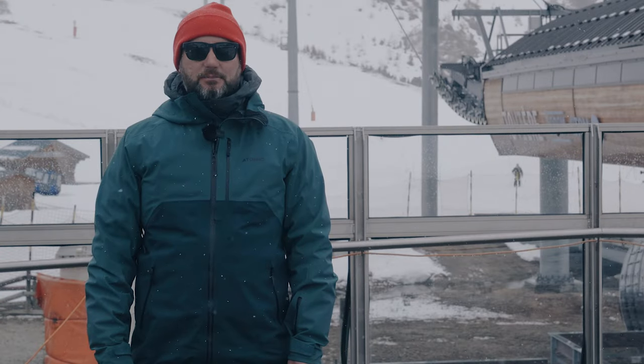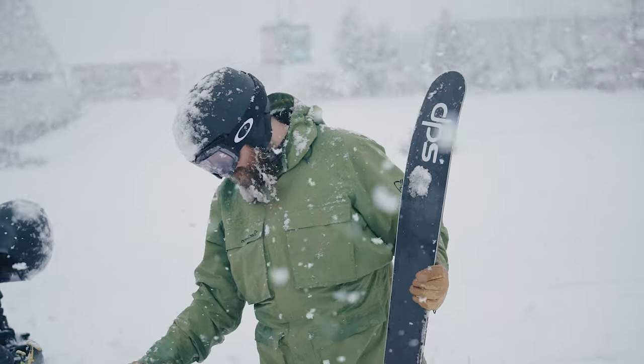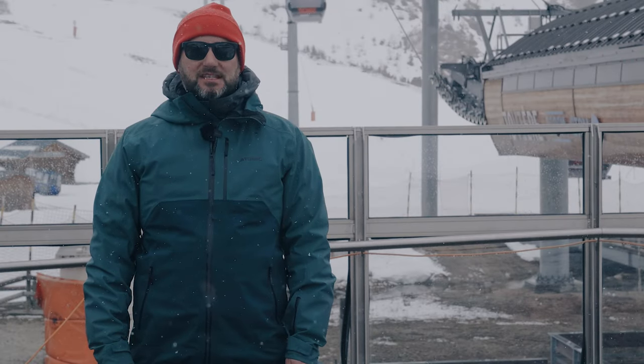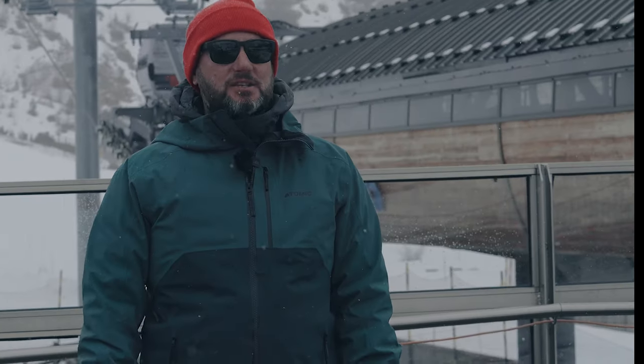So we're out in Tignes in France. This is the Ellis Brigham ski test and this is the final part of our testing program. This is when we invite colleagues from all the shops to come out and join us, try the skis that we've ranged for next year — validating our choices but also making sure that they've skied them, they know exactly what those skis do and they can give you the right information when you come into the store. So here's what it's all about.